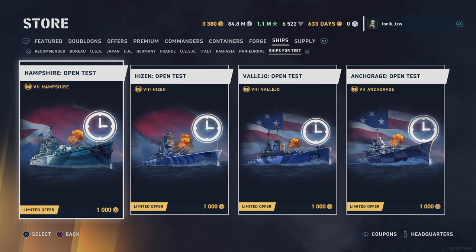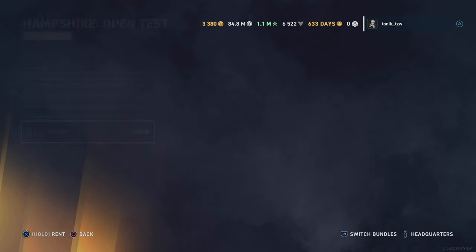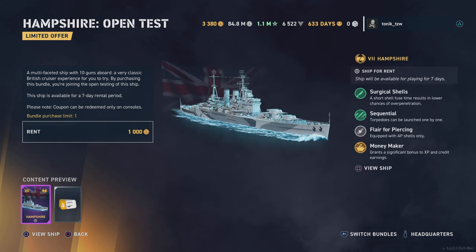There are four ships here that have yet to be released — all premiums. We've got a tier 7 and two tier 8s and another tier 7. First up, the Hampshire, which is a British cruiser. It's got surgical shells — short fuse time — it's got torpedoes, only AP. And you can rent this for seven days for one thousand doubloons.